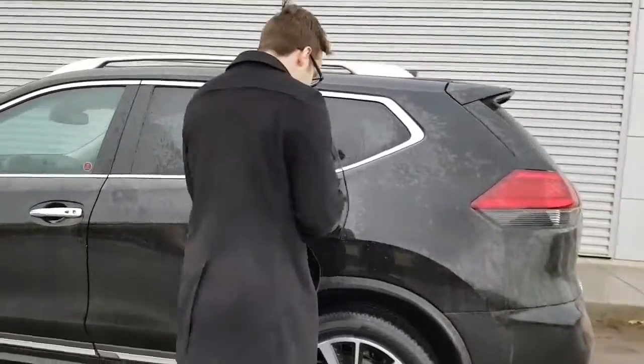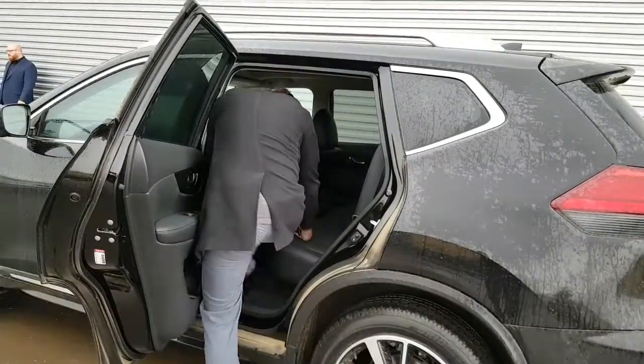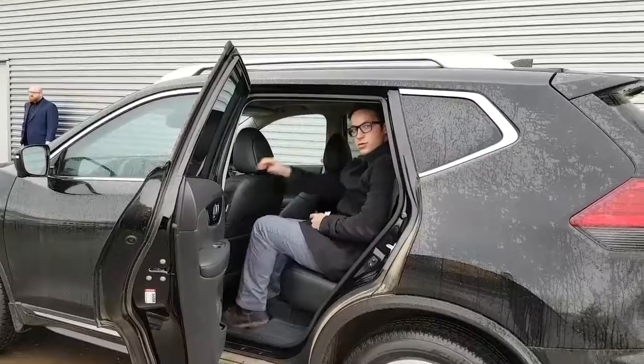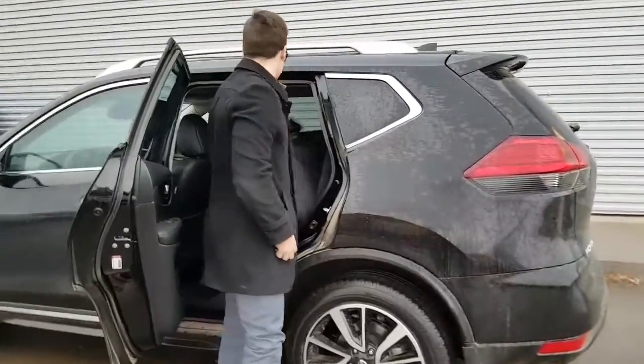Let me show you the room in the back. At 5'11" there's lots of leg and headroom in the back of these Rogues. These seats will actually fold back for a little bit more comfort. You also have your panoramic sunroof, and these seats will fold forward for extra cargo space too.